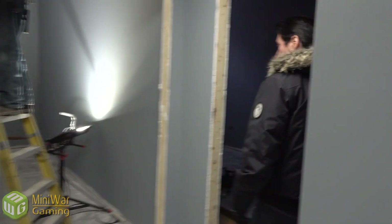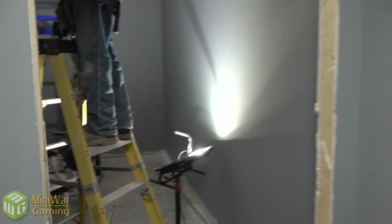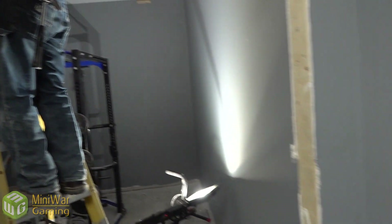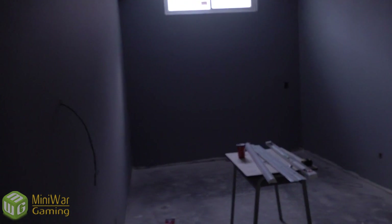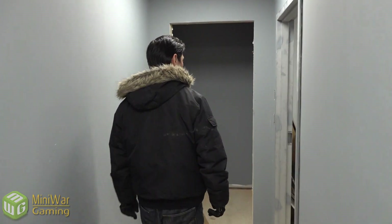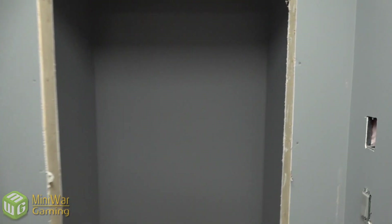We've got the weight room in there, and then here some lights are being installed — excellent. And then in here is the workshop, this is where Lee will be working.